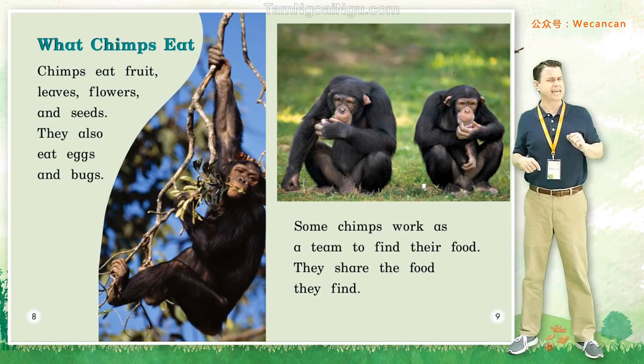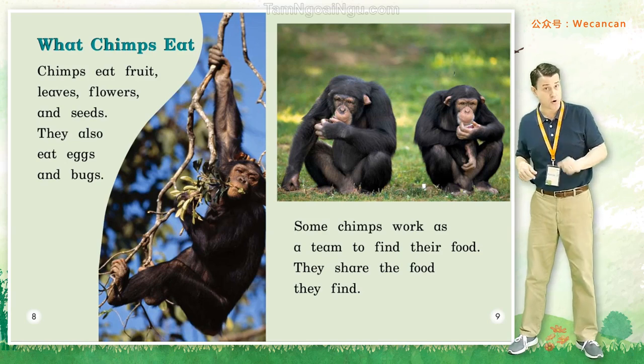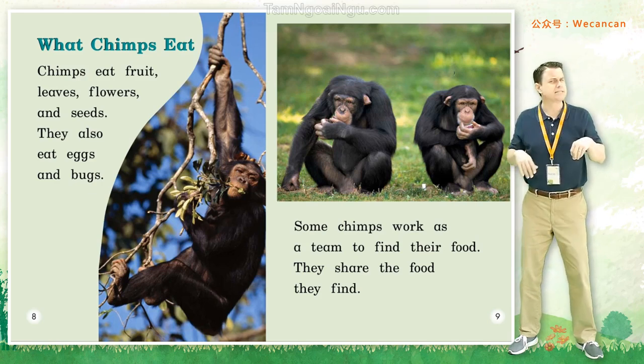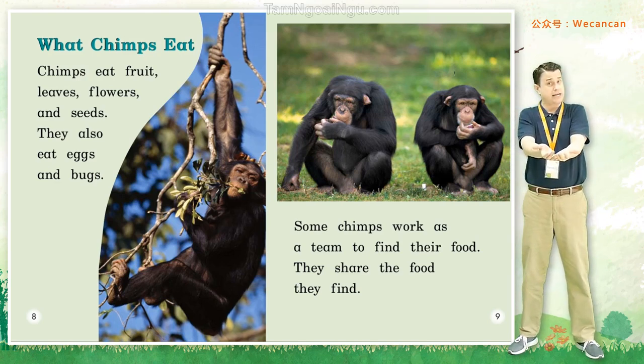What chimps eat. Chimps eat fruit, leaves, flowers, and seeds. They also eat eggs and bugs. Some chimps work as a team to find their food. They share the food they find.